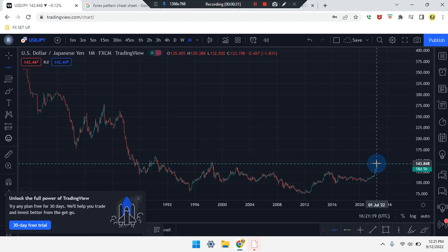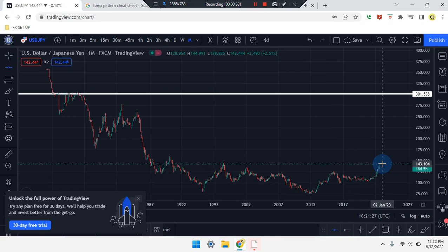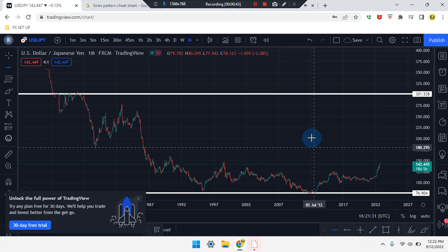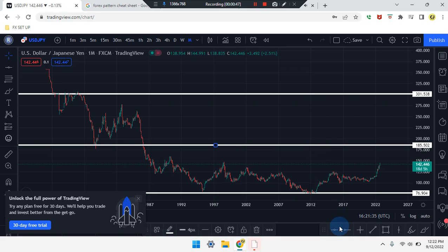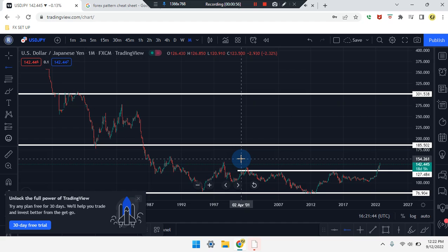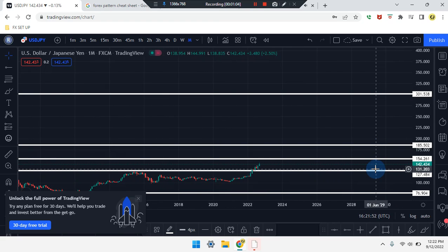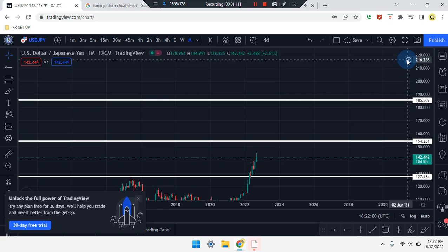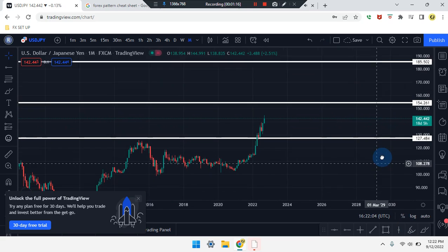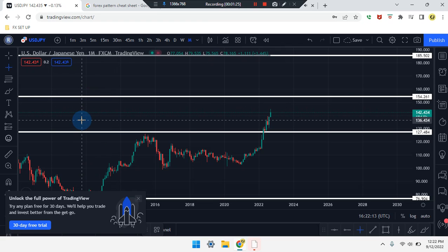We are on the monthly time frame. Price action last came to the right-hand side, looking like a bullish green candle working its way up. We have price action with overall higher highs, overall lower lows, midpoint, second-level lows, and second-level highs. Current price is sitting at 142.433. If price action works its way up, it can head up to the next SR line at 154.261.